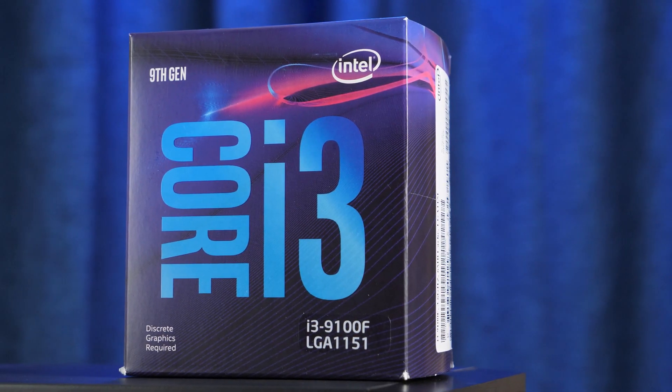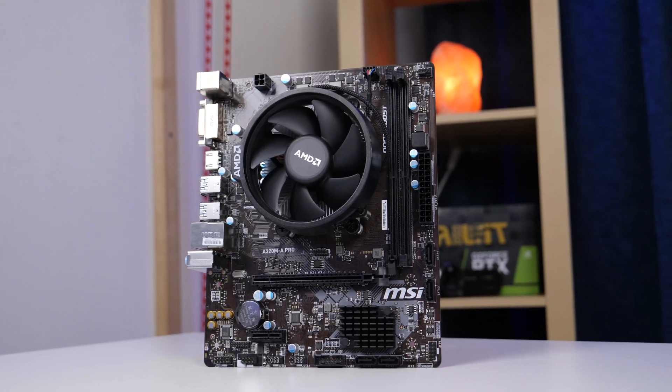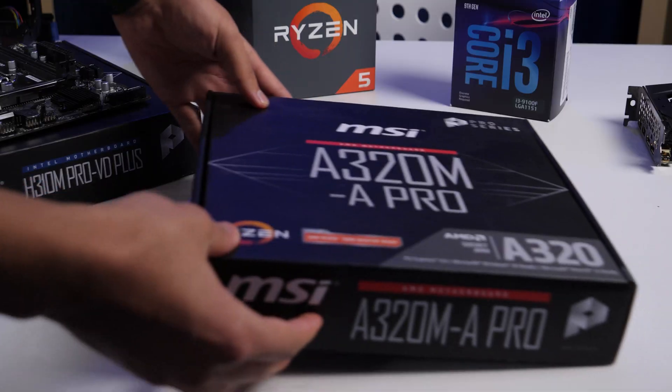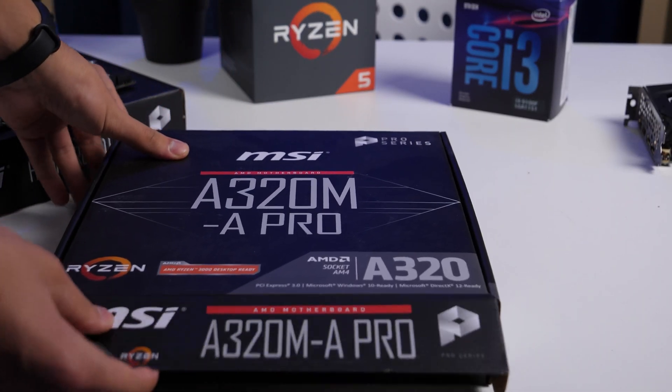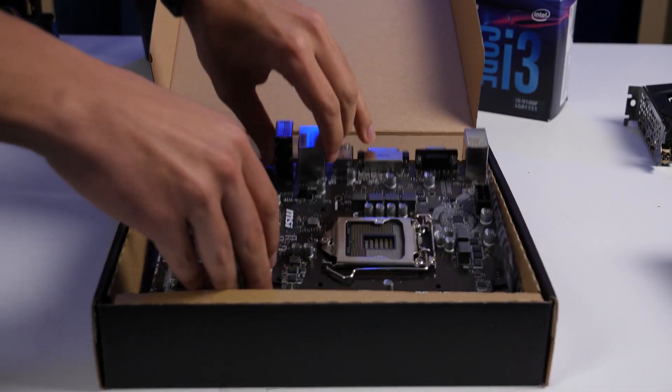It is important to know that all components except motherboards and processors will be the same. For the Ryzen build, we have the MSI A320MA Pro motherboard, and the MSI H310M PRO VDH Plus for Intel.